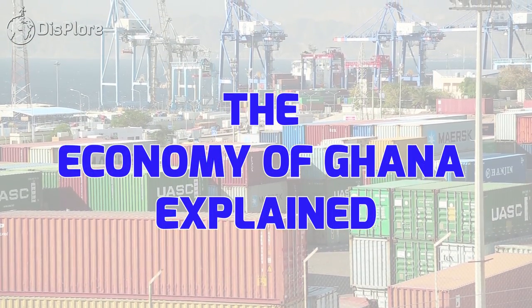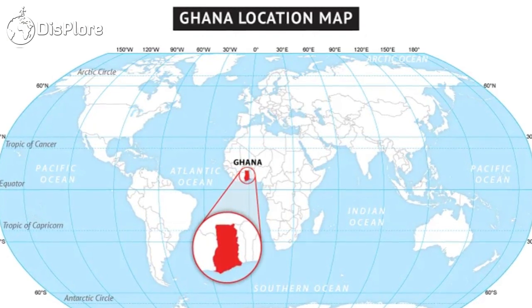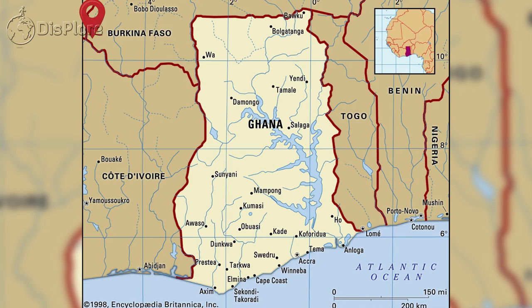The Economy of Ghana Explained. Ghana is a country located in Western Africa. Neighboring countries include Burkina Faso, Cote d'Ivoire, Togo, and the Gulf of Guinea.